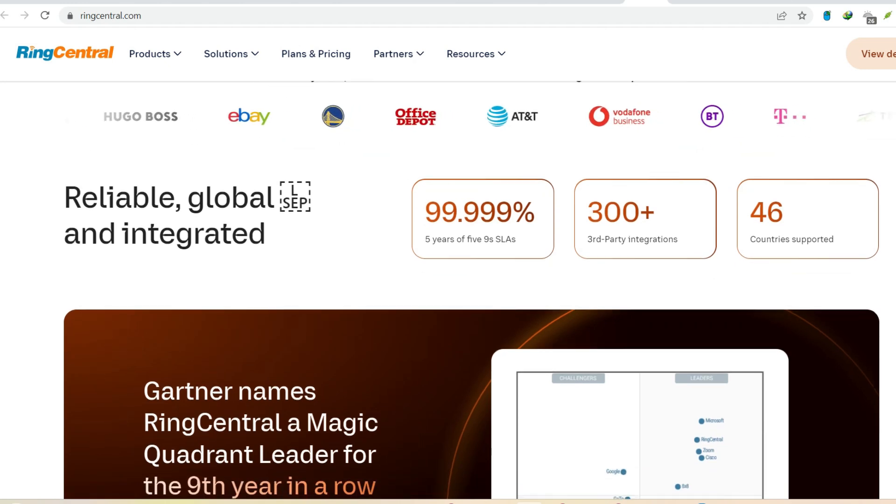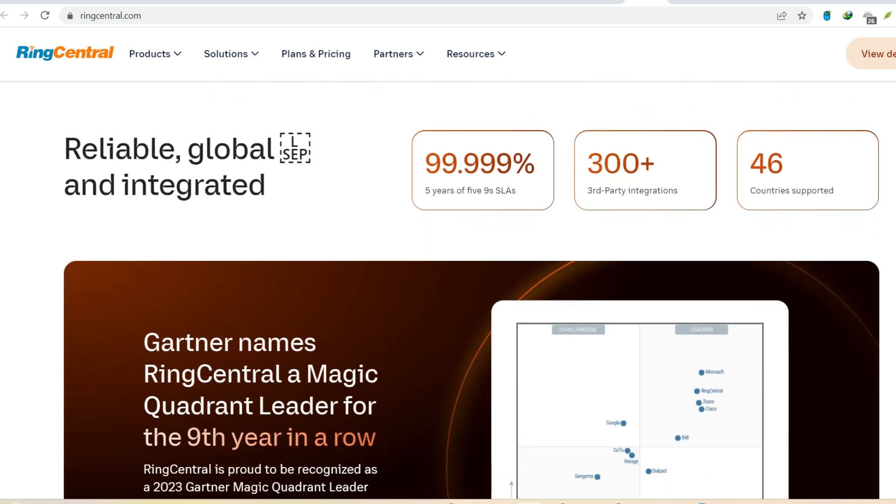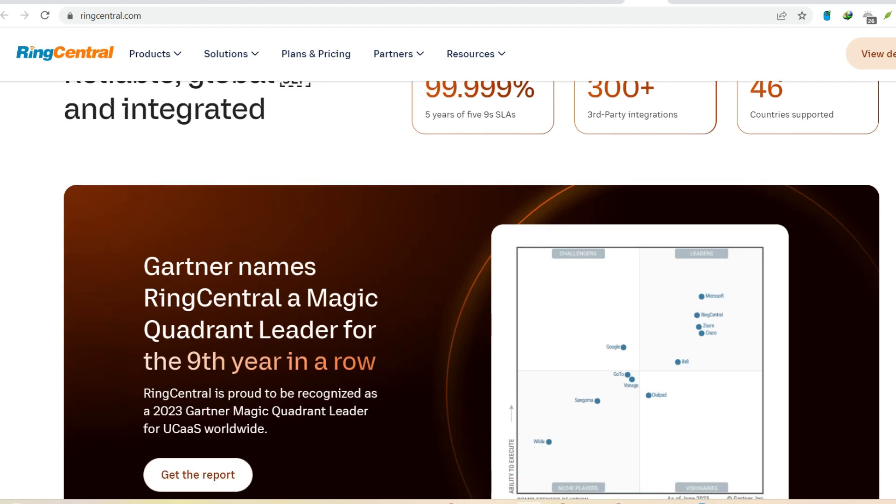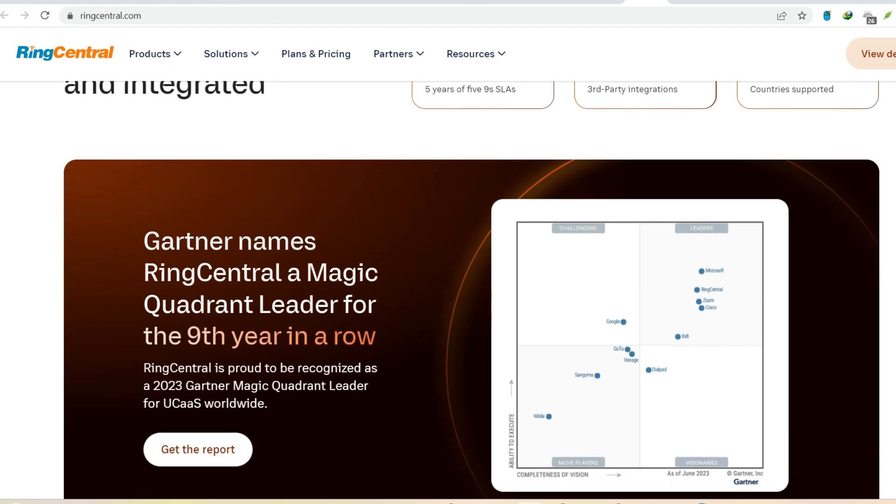Plan quirks. RingCentral offers a variety of paid plans, each with its own set of features and limitations. Here's where things can get tricky. The basic plan, ideal for small teams, restricts you to a measly 100 toll-free minutes.